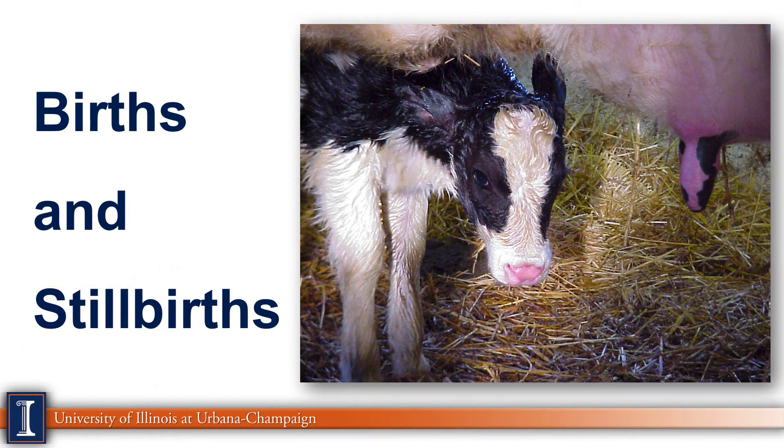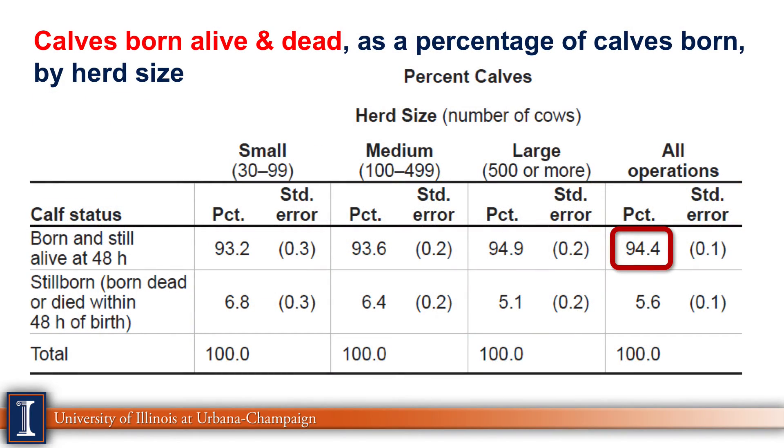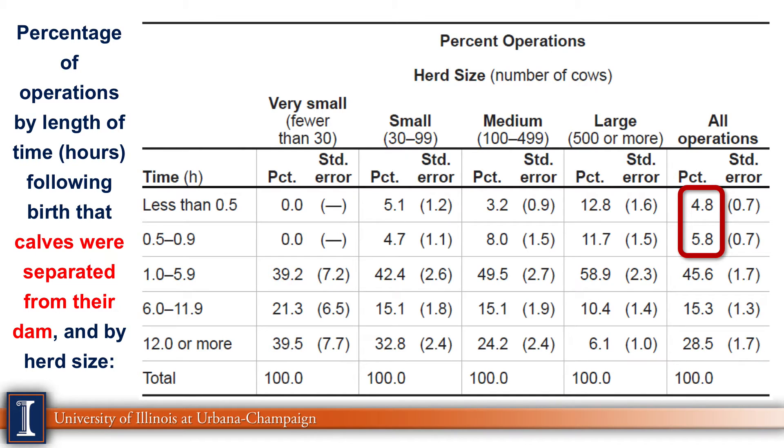The next area is births and stillborns. Looking at calves born dead versus alive, 94% of calves were still alive in the first 48 hours — really good news. Historically that number has been closer to 91%, so we see nice improvement, probably reflecting better monitoring at calving. Looking at when calves were separated from their dams, about 10% were separated in less than one hour. We want to reduce the calf's exposure to the environment, to the cow, and to any manure on the teat, and take better control of colostrum intake. I would hope to see a much higher number separating them even sooner.